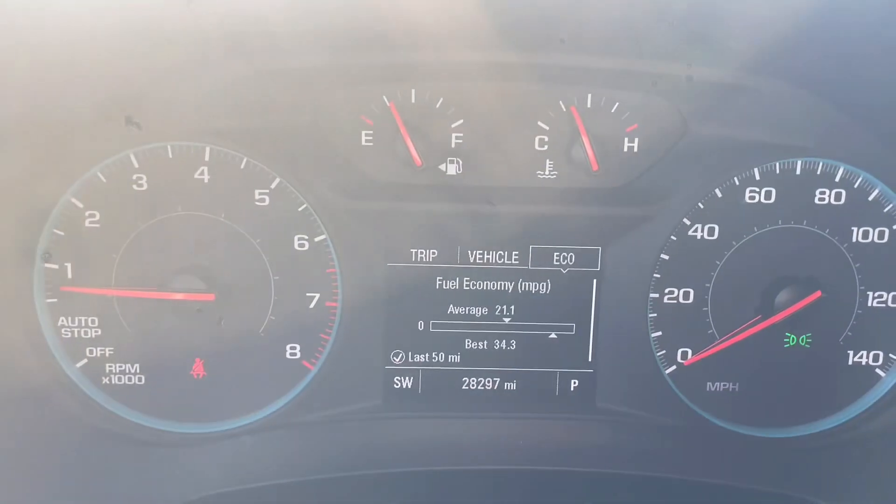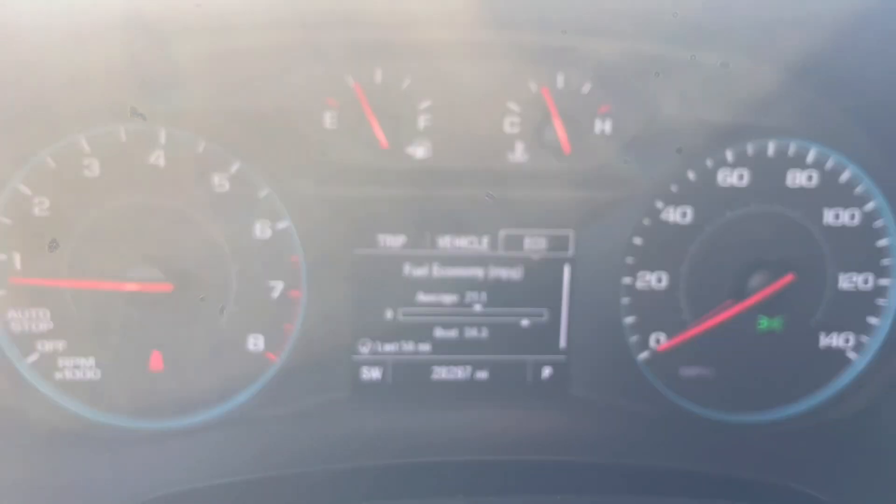First up on the dash you'll see that this Traverse has 28,000 miles — not too bad for a 2021.